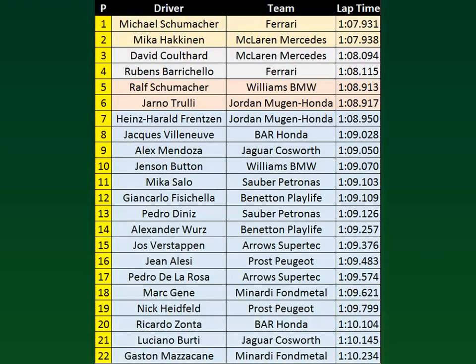For the fifth time in a row, Michael Schumacher will take pole position, this time for the Austrian Grand Prix. Right behind him, just seven thousandths of a second behind, will be Mika Hakkinen. Third is David Coulthard, a bit more of a distance between him and his teammate. Rubens Barrichello is fourth. Ralf Schumacher is fifth with an impressive lap. Sixth will be Jarno Trulli, four thousandths of a second behind Ralf Schumacher — very impressive performance from the Italians.